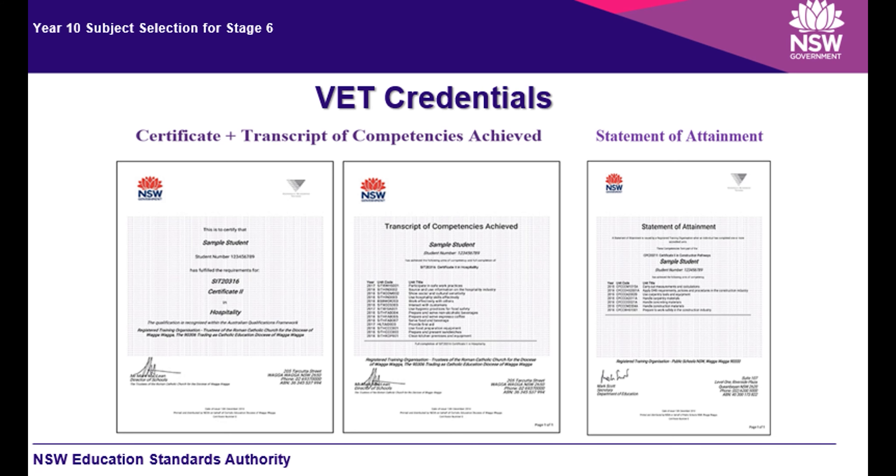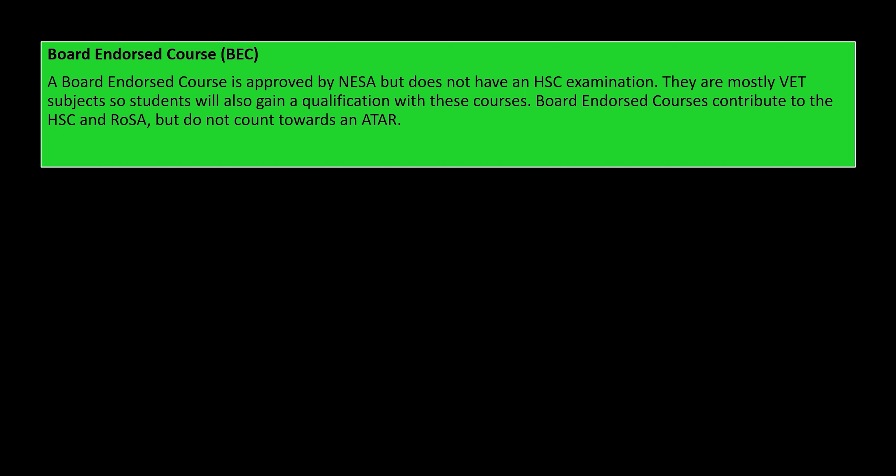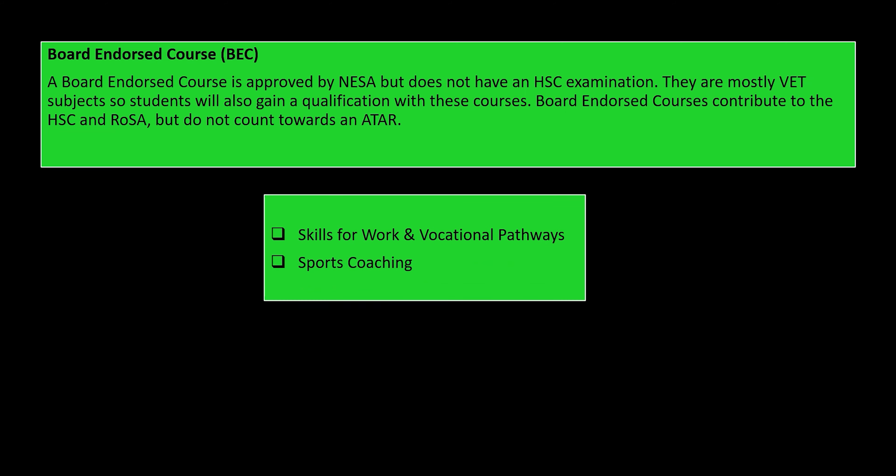Board endorsed courses are approved by NESA but they don't have an HSC exam. They are mostly VET courses, so you will get the qualification that goes with that course. They contribute to the HSC and ROSA pathways but they don't count towards an ATAR. Here are the two VET board endorsed courses offered at Mawari High School.